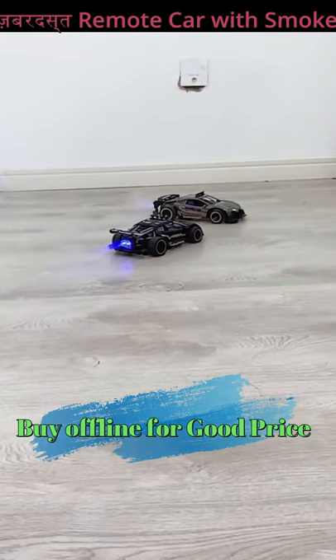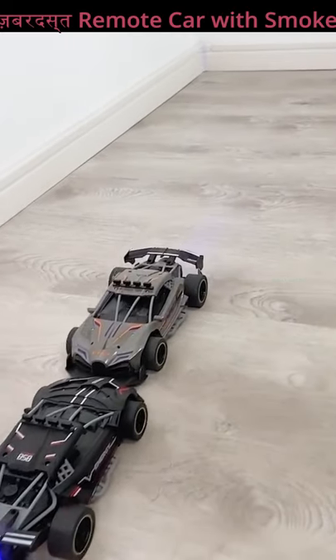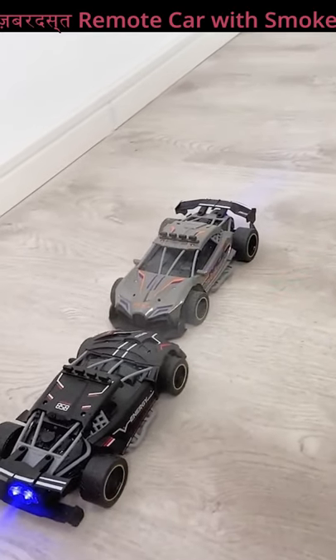You can buy this car from Amazon, and if you buy it offline, you will get it easily there as well.